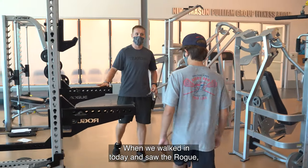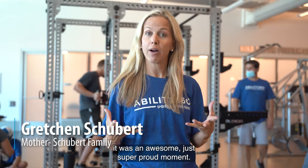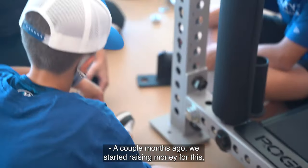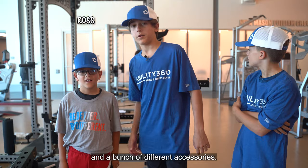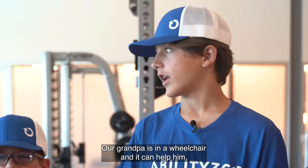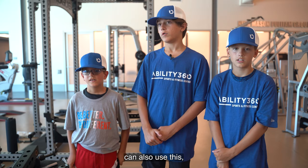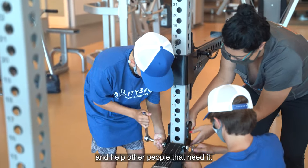When we walked in today and saw the Rogue, it was an awesome, just super proud moment. A couple months ago we started raising money for this and we've raised enough money to be able to buy it and a bunch of different accessories. Our grandpa is in a wheelchair and it can help him, and all the people that also have a disability can also use this. It's pretty cool that we can raise money and help other people that need it.